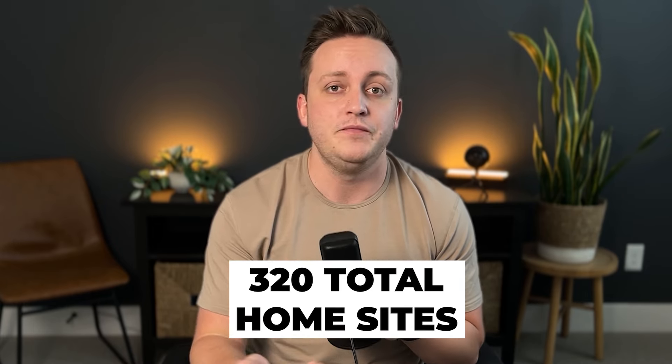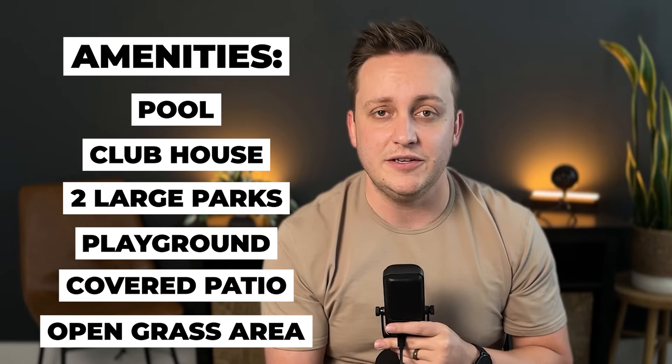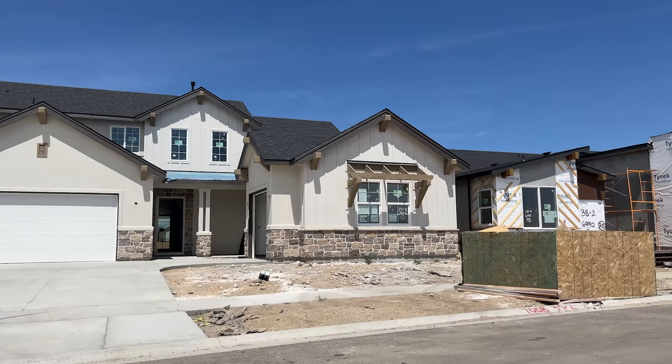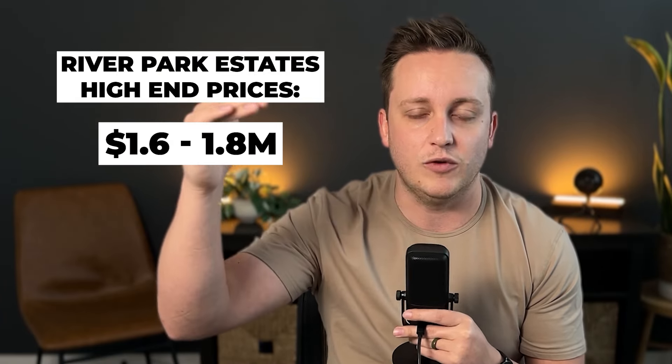Once completed, River Park Estates is going to be a little bit bigger than Star River Ranch, with around 320 total home sites including some waterfront ones. Amenities will include a pool, clubhouse, two large parks, a playground, a covered picnic area, open grass athletic fields, a greenbelt for river access, and walking paths throughout. This development is at the very beginning — they've just started building the initial homes. Pricing starts in the $800,000s and goes up from there. On the bigger lots with luxury upgrades and waterfront, pricing gets up into that $1.6 to $1.8 million range.